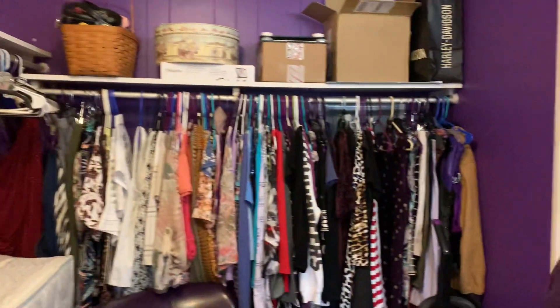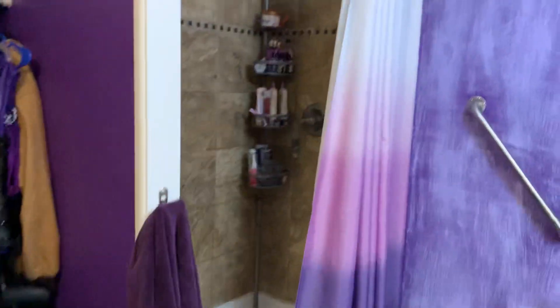Then we're going to go to the en suite. There's a tiled step-in shower and a nice vanity.